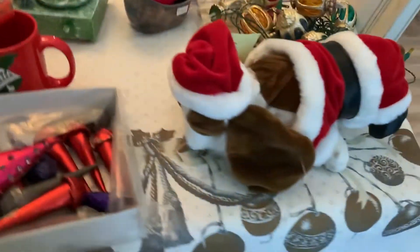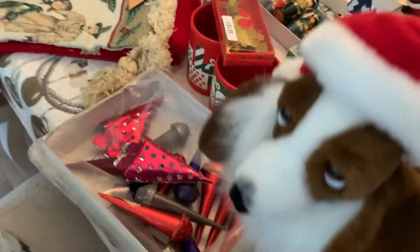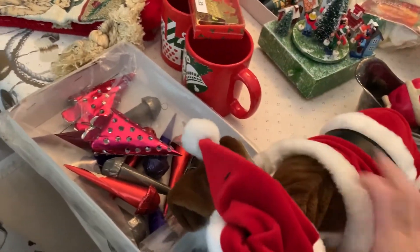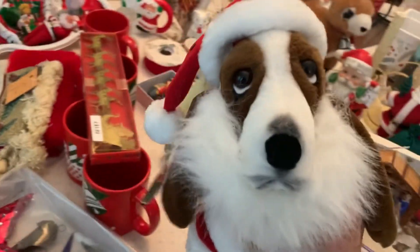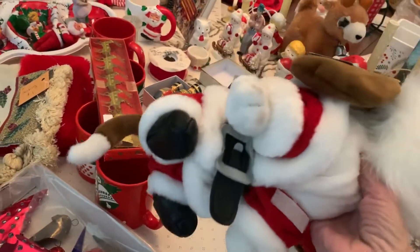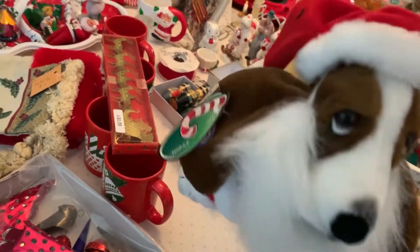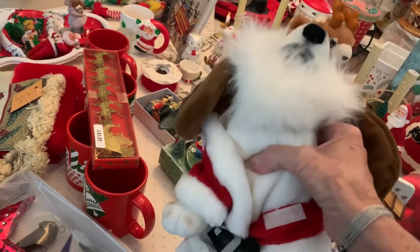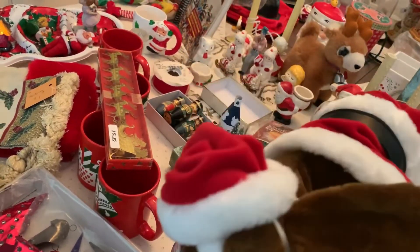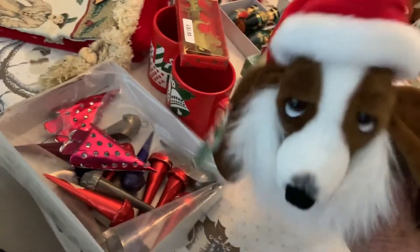This stuffed puppy was sitting on top of a clothing rack in that warehouse place. He's got a little beard and he's brand new — still has tags. He wasn't there the first day I went, so he must have just come in. He was only a dollar. He's not vintage but I have a thing for stuffed animals, so I got him.